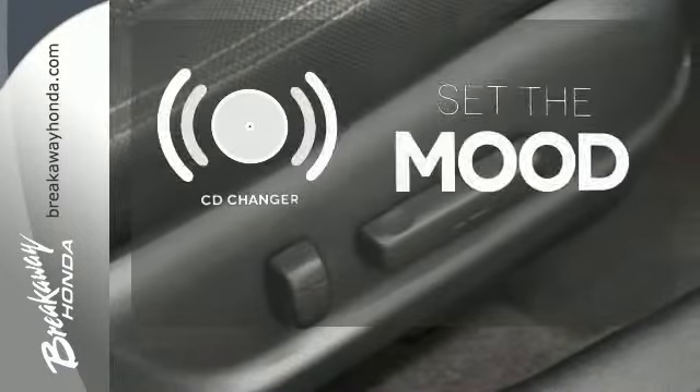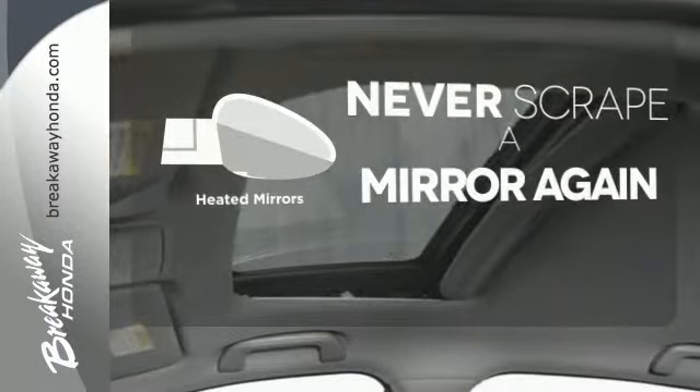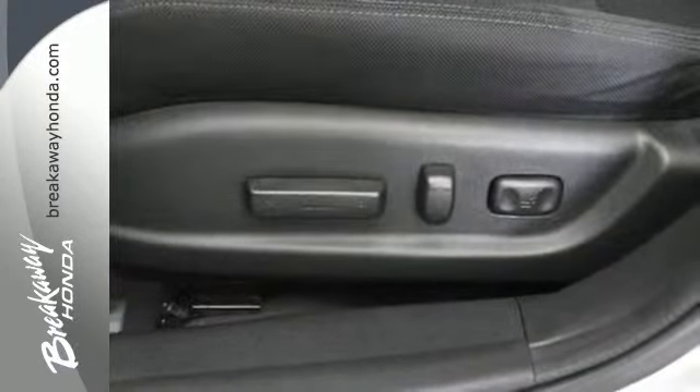No matter what mood you're in, you have the music to match it with the CD changer. Heated mirrors mean never worrying about ice obstructing your view. The sunroof gives you fresh air for your drive. A whole lot to offer you and your family.